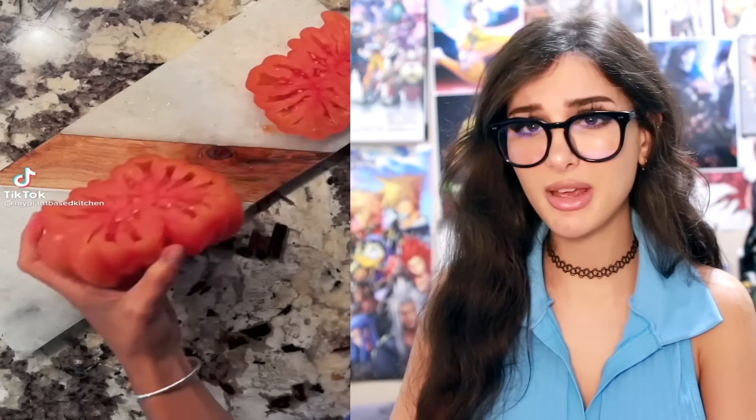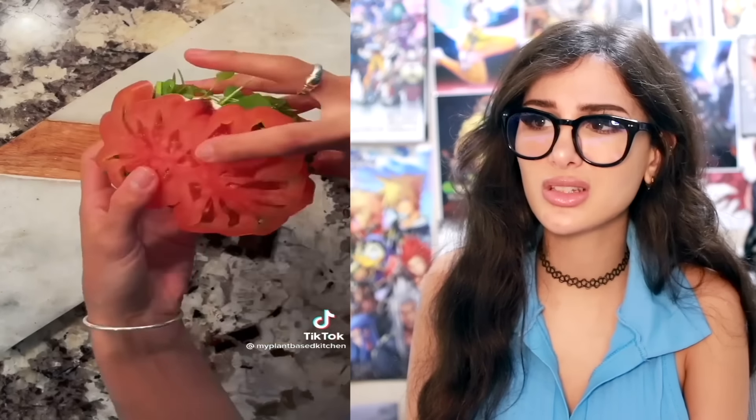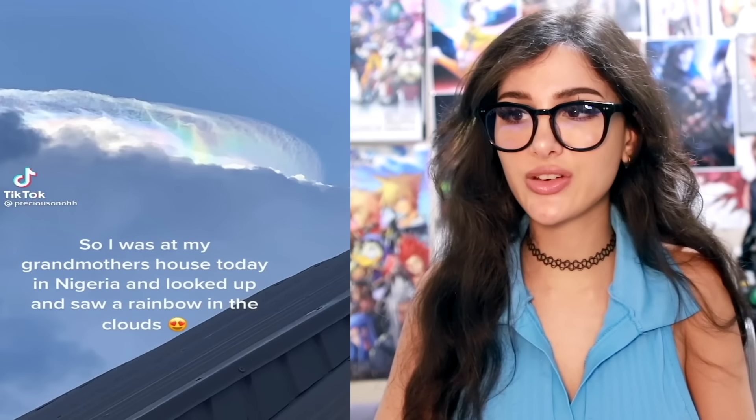She was making a tomato sandwich and she cuts open this tomato — what is that? I ain't never seen a tomato look like that. Why's it got so many squigglies in it? Your sandwich looks delicious, but using tomato as bread — I don't know about that one. Actually, that looks delicious.